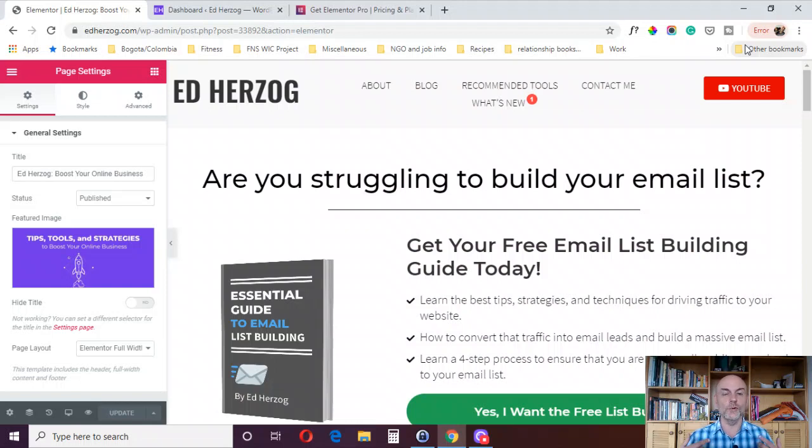If you only have the free version and you run into a problem — some technical issue or something you can't figure out how to do — where do you go for help? There are free Facebook groups where you can ask questions, and the people in those groups are very helpful. But they're not responsible for actually responding to your questions. You may or may not get an answer that solves your problem.